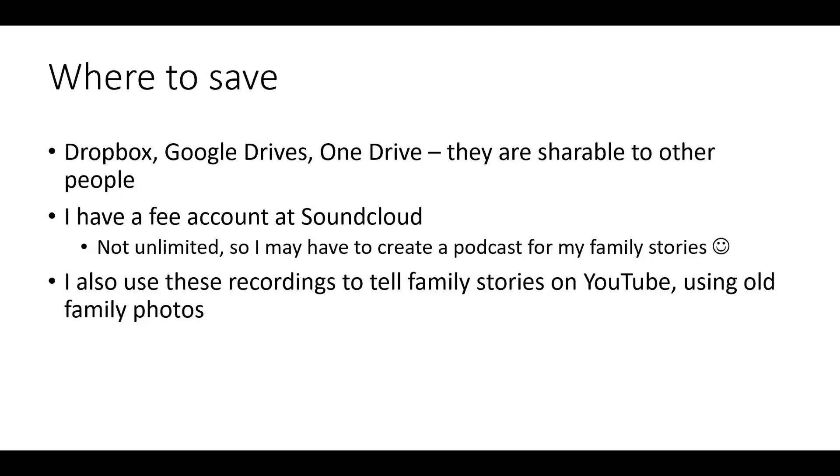I may start a podcast that tells stories of my family. While the niche may be small, at least it is a way that anyone related to the individuals in my family could gain access to the files easily. I often use these recordings to tell stories on YouTube alongside old family photos. The fun thing for me is that family history and technology are proving to be a pioneering way to experiment with how family histories are preserved in the future.